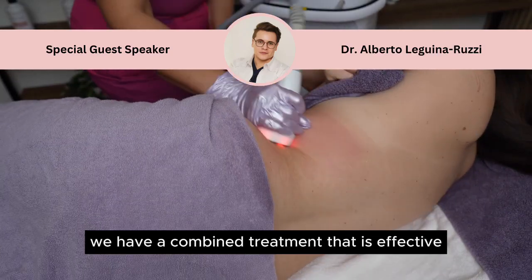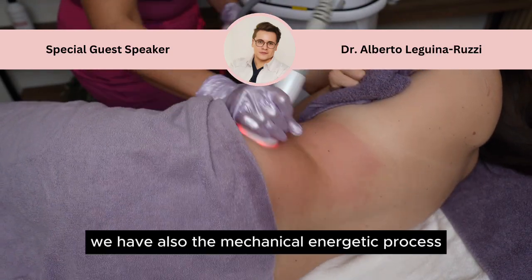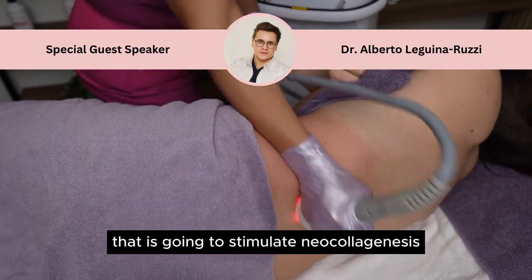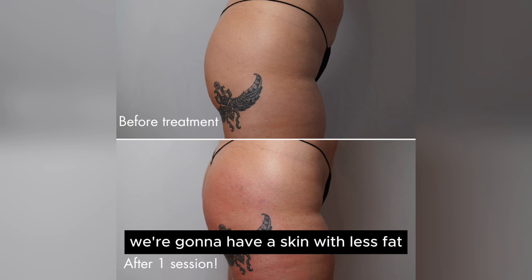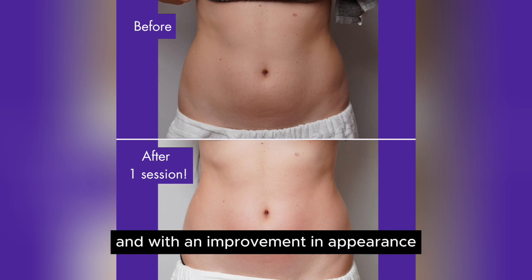We have a combined treatment that is effective, safe, and non-invasive. We also have the mechanical and energetic process that is going to stimulate neocollagenesis. So we're not going to have flaccid skin — we're going to have skin with less fat, but tightened and with an improvement in appearance.